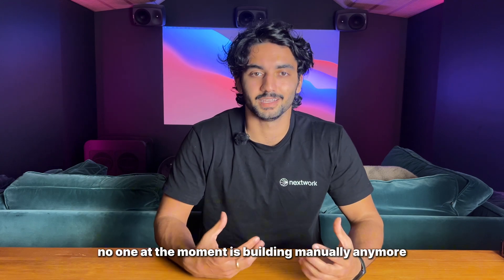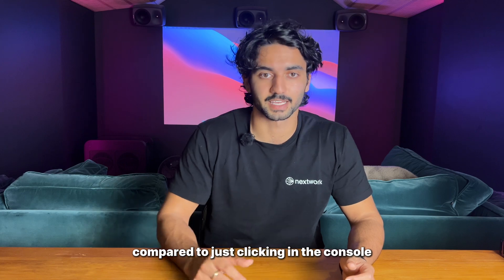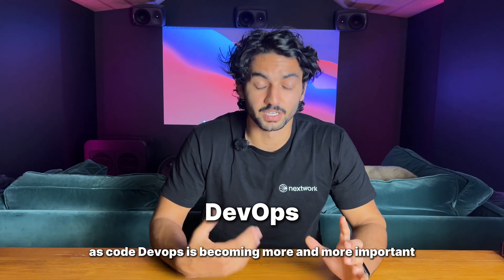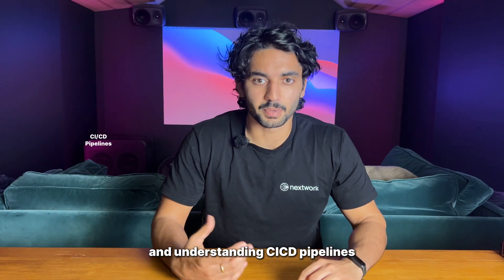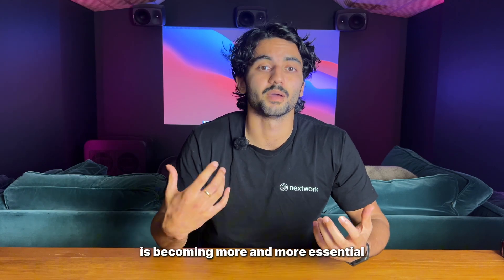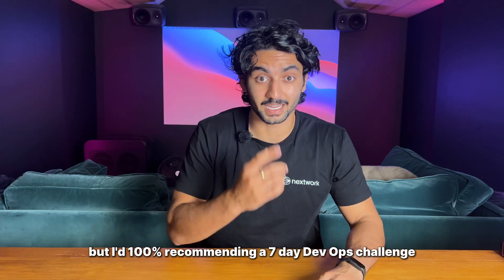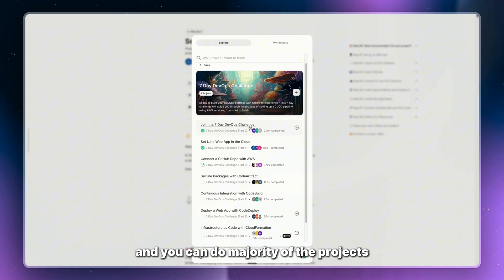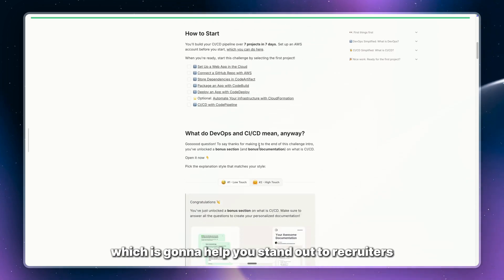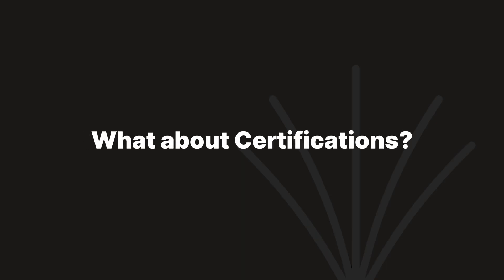Infrastructure as code is critical because no one is building manually anymore — everyone's automating it. Learn CloudFormation or Terraform to automate deployments and ensure consistency. Similarly, DevOps is becoming more and more important: understanding CI/CD pipelines and how they integrate with tools like GitHub Actions, Jenkins, or CodePipeline is becoming essential for modern architectures. I'd highly recommend our seven-day DevOps challenge — it's built for beginners, mostly free, and walks you step-by-step through building a CI/CD pipeline from scratch.